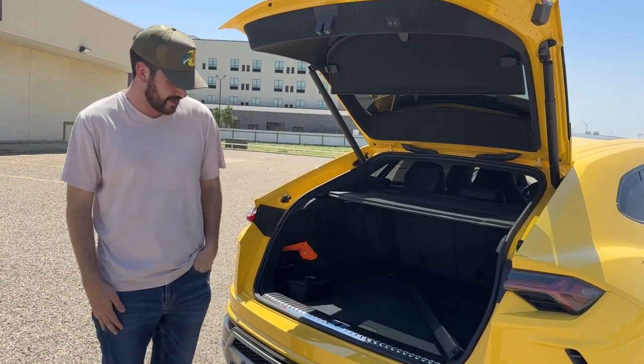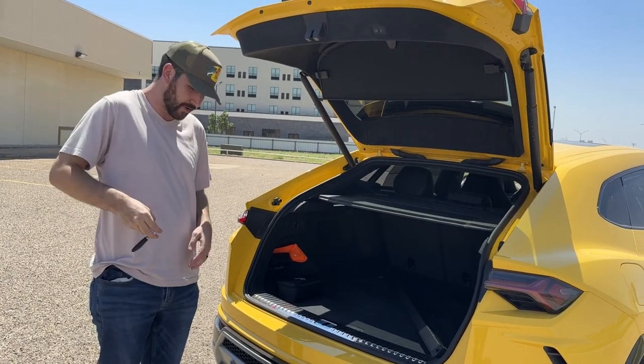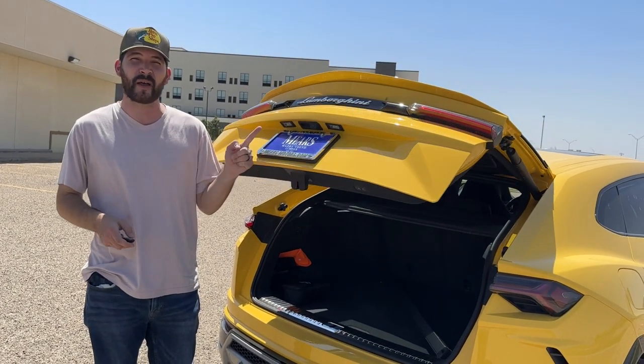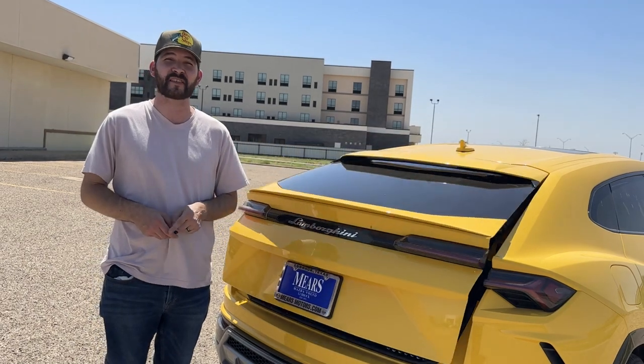Another really cool thing about the trunk is when you close it, it sounds like a truck backing up — it slowly fades away into the sunset.